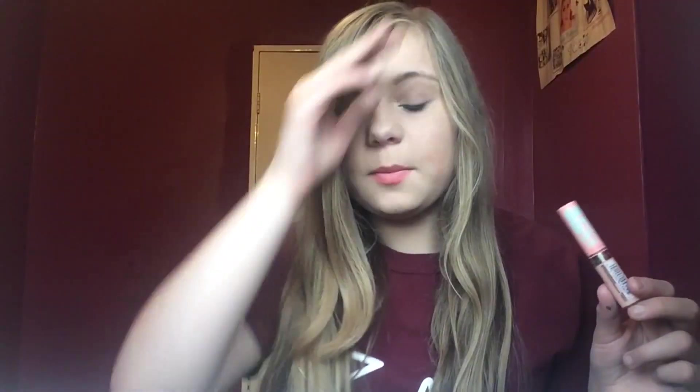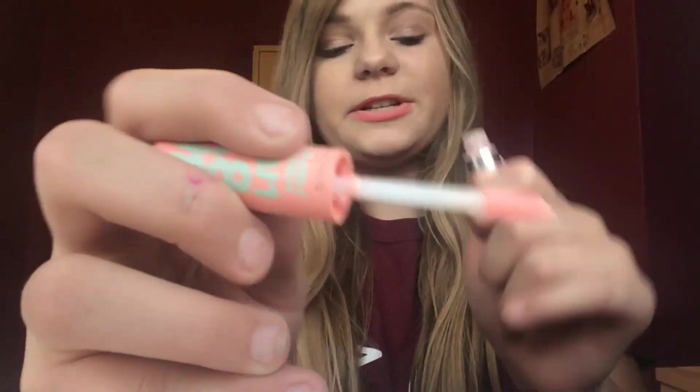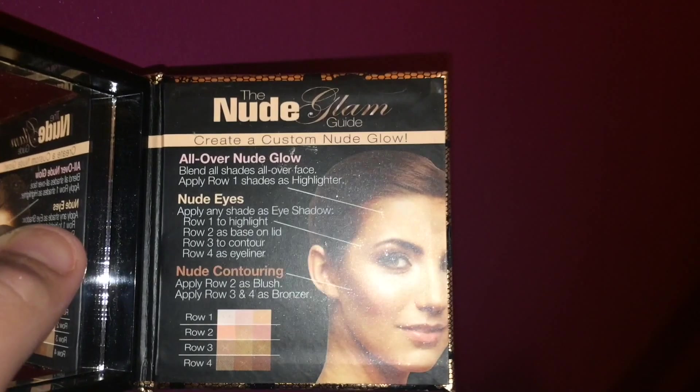This is the Baby Lips lip gloss in Life's a Peach — it's a light, light pink and it's really pretty. Also amazing — this is the Physician's Formula Warm palette. The packaging is really cute and each row is a different product. At the back it comes with a mirror, an eyeshadow brush, a blush brush, and a guide. It's basically an eyeshadow, eyeliner, highlight, and blush set all in one.